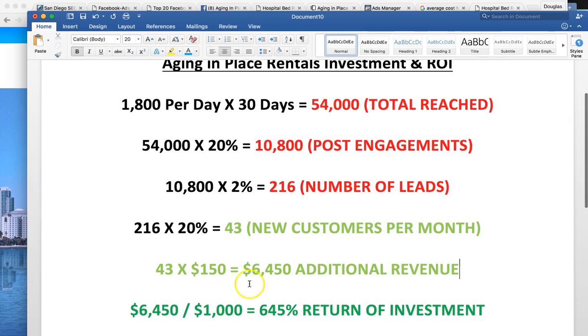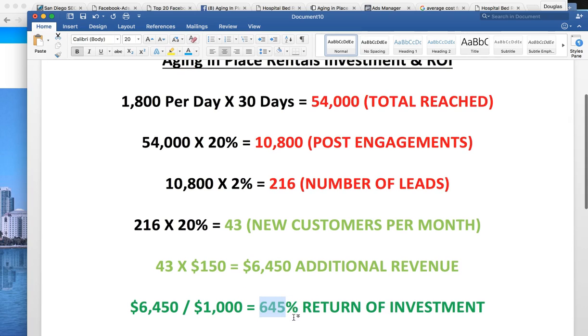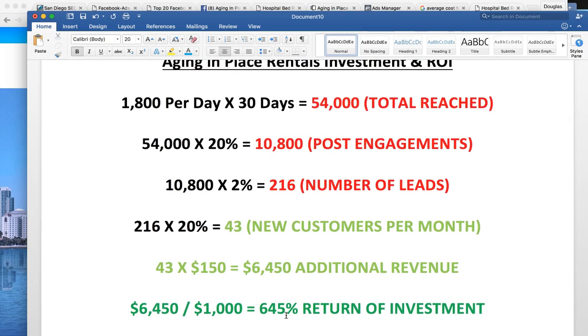When you take the $6,450 — for this targeting for products and services, the investment is going to be $1,000. You're actually going to get still 645% ROI. That means every dollar you give me, I'm giving you $6.45 back. That's still huge. The minimum we've ever seen across all our clients was 400% — meaning every dollar they gave us, we gave them $4 back. So you're well above all of the ROI we could possibly offer. That is phenomenal.